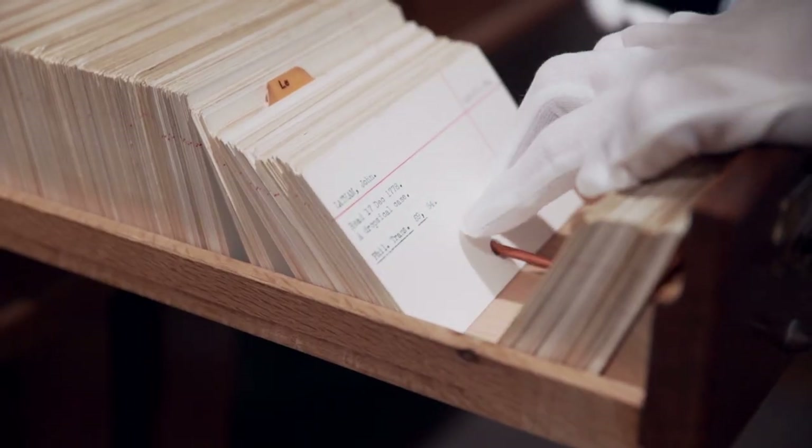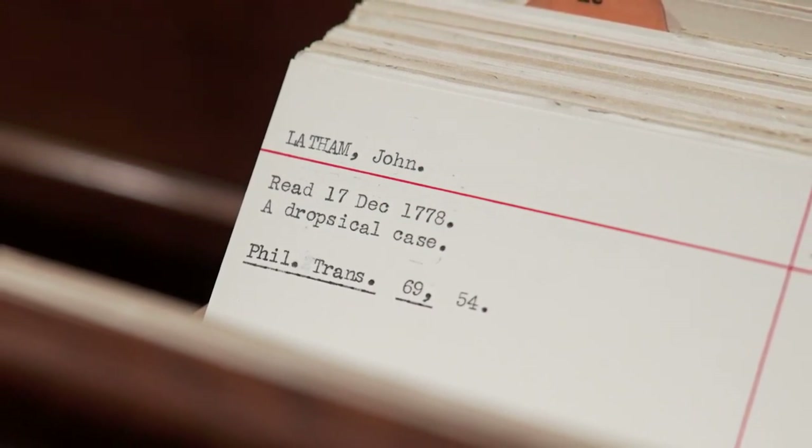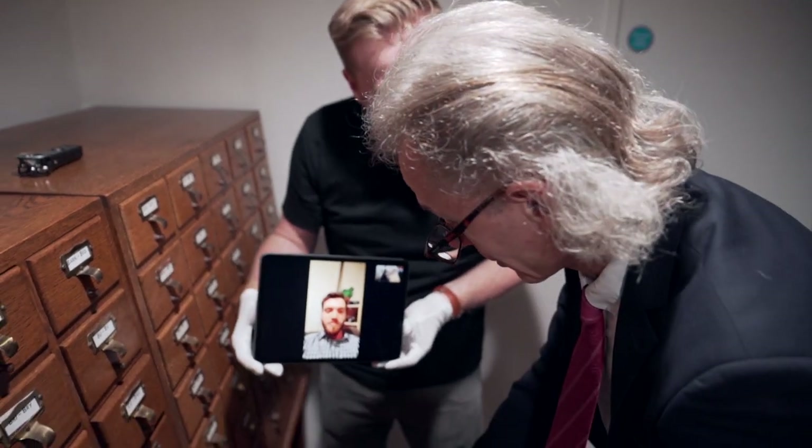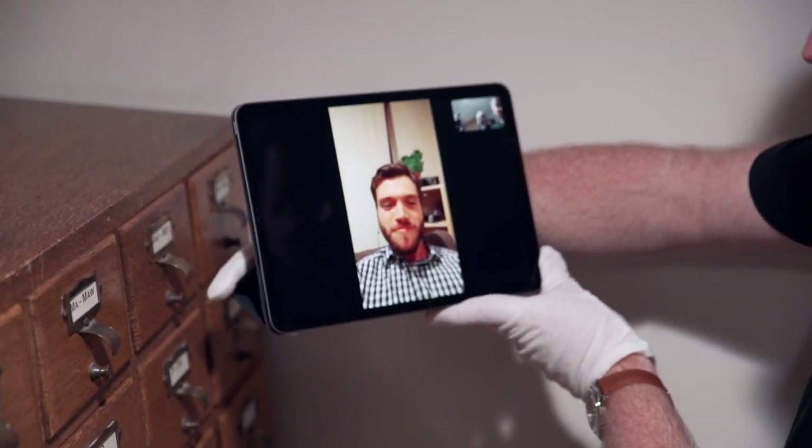So we have a paper from the 18th century by John Latham and it's a dropsical case. What does a dropsical case mean? Well, we're about to find out. We're going medical. Looks like you've got something medical there, Sean, but just in case you got a dud, we're going to give you one more pick from another drawer.